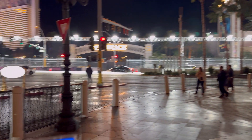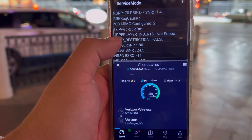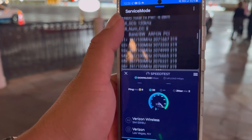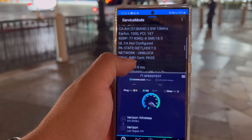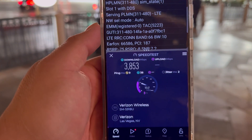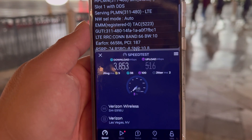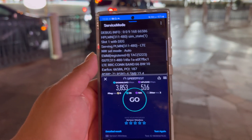Alright, we're going to test Verizon first. Let's see the spectrum they're doing — band 66 10 MHz, 800 MHz millimeter wave, and band 2 10 MHz. 9 ping, 2 jitter. We're getting 3853 down and 516 on the upload. This is exceptional performance right here.